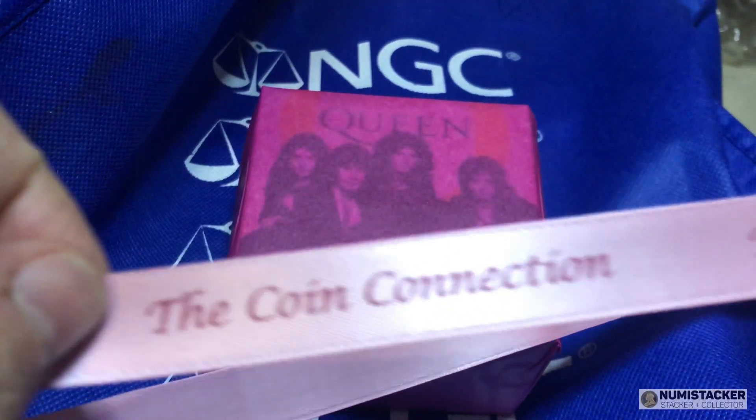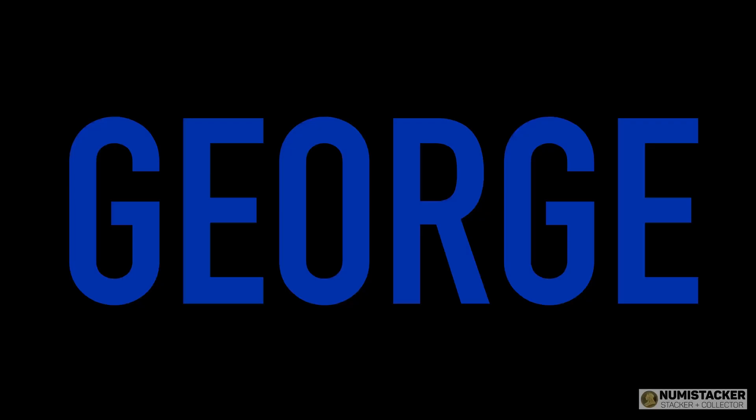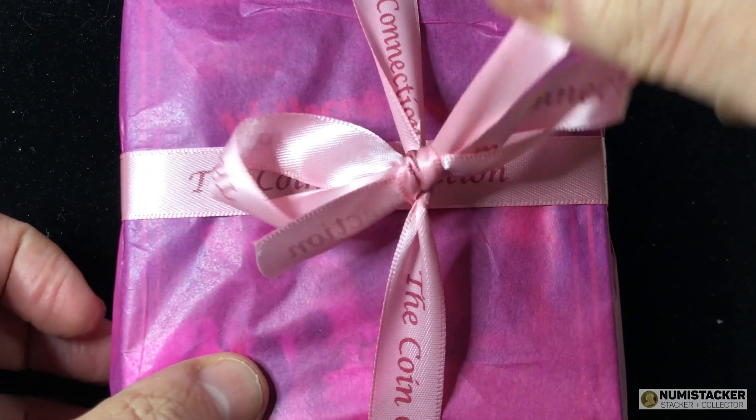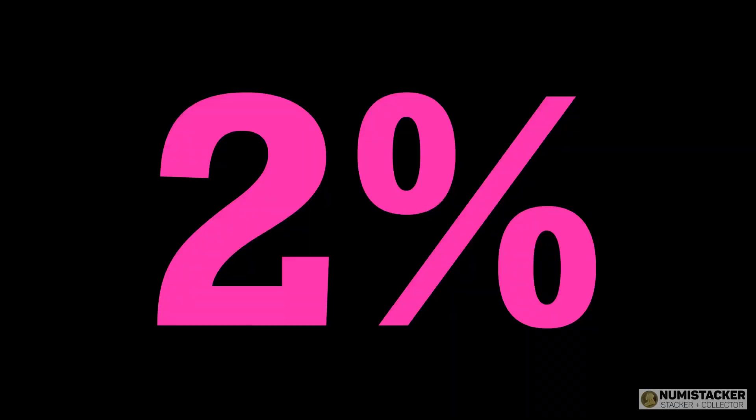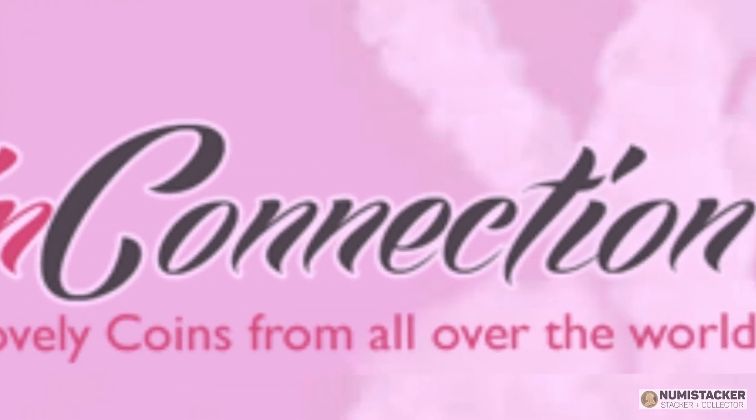What is it that CoinConnection do? It's quite simple — they provide the best possible quality. And if you use discount code GEORGE in July, you get 2% off anything on the CoinConnection website.